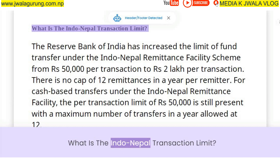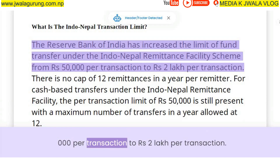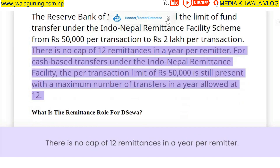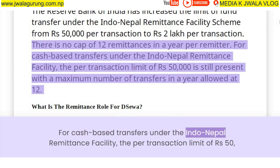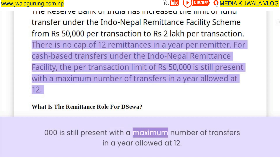The Reserve Bank of India has increased the limit of fund transfer under the Indo-Nepal Remittance Facility Scheme from ₹50,000 per transaction to ₹2,00,000 per transaction. There is no cap of 12 remittances in a year per remitter. For cash-based transfers, the per transaction limit of ₹50,000 is still present with a maximum of 12 transfers allowed per year.